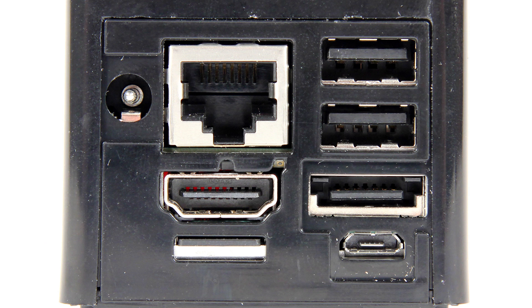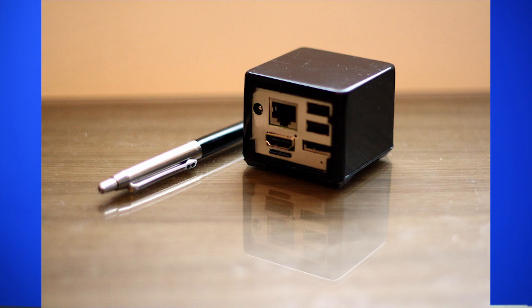An Israeli startup called SolidRun has developed a computer with 1080p output, gigabit Ethernet, WiFi, a microSD slot, eSATA, USB ports, and a 4-core processor in a case the size of a 2-inch cube. It's called the QBoxi, it runs on a 3-watt power supply, and it's smaller than a cheeseburger.